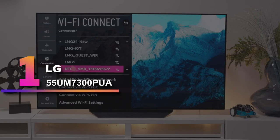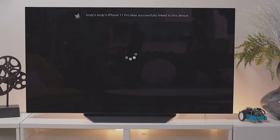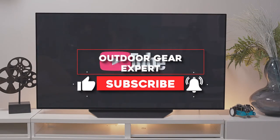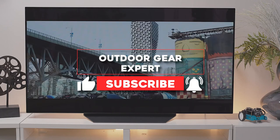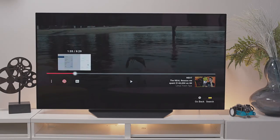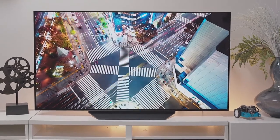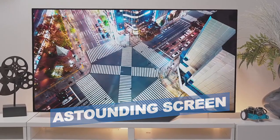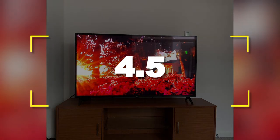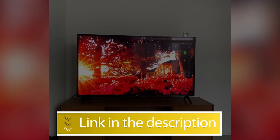Number 1: LG 55M7300PUA. The crisp picture of this 55-inch TV looks great in your backyard and is designed to be viewed from almost any angle while retaining perfect clarity in color, using its powerful quad-core processor to cut down on visual distraction, blur, and everything else that detracts from your viewing experience. Notable features: astounding screen, great for streaming. Users rated this product 4.5 out of 5. Check out the description below for additional information.